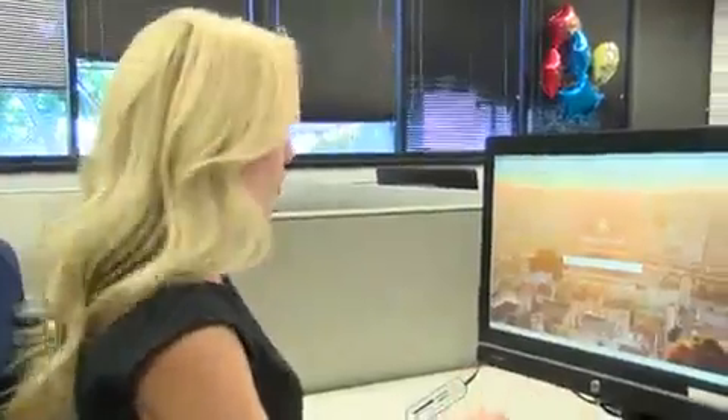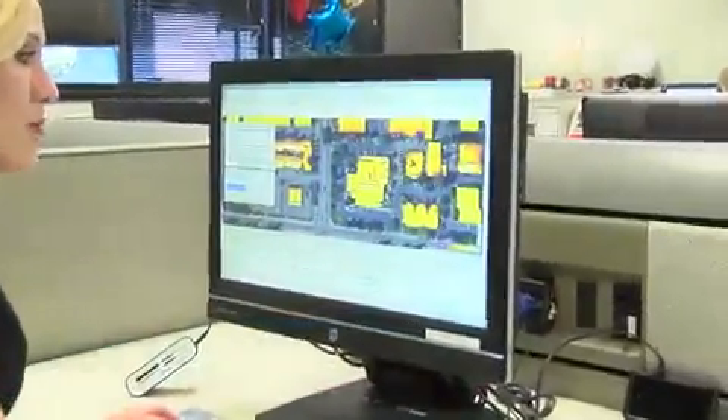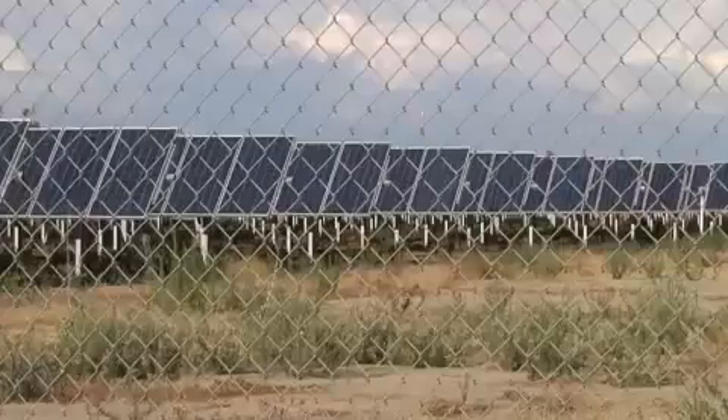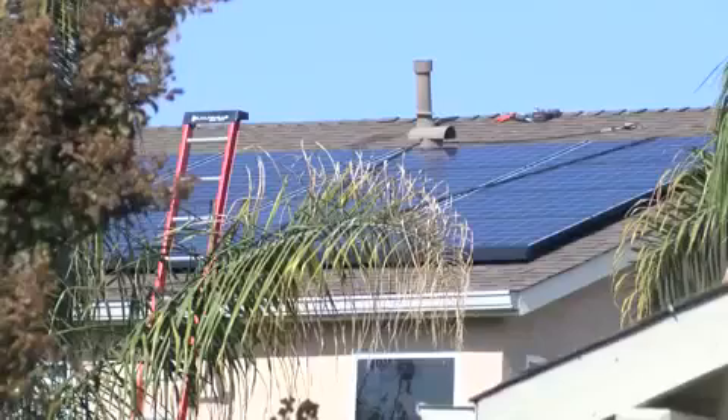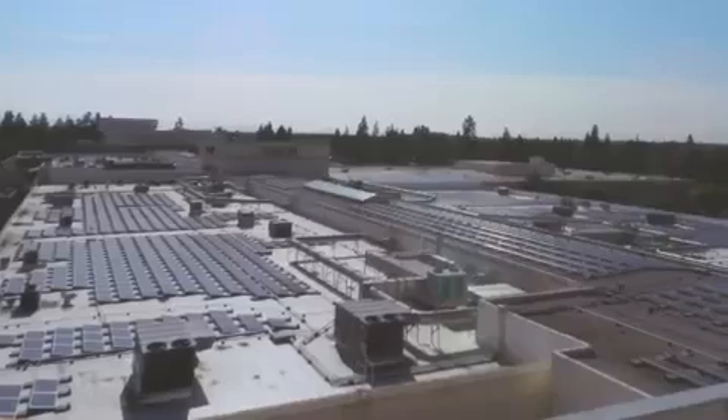It's pretty simple. Go to the site, enter your address, then up comes a map of your home and a customized solar plan. It seems like it's everywhere you look — on roofs, on farms, even the top of Fashion Fair Mall. Solar power.